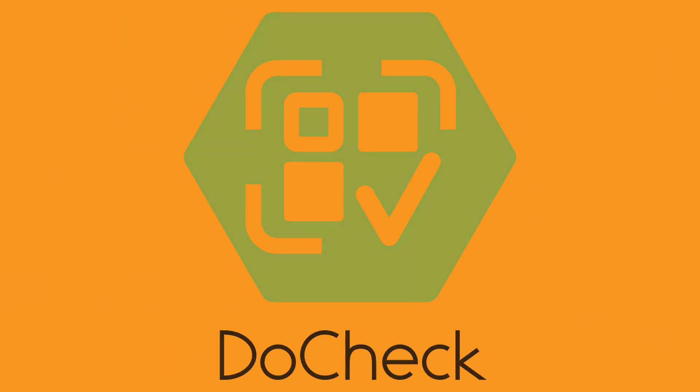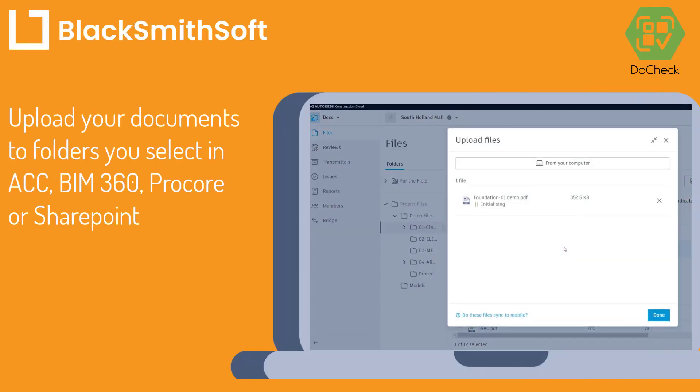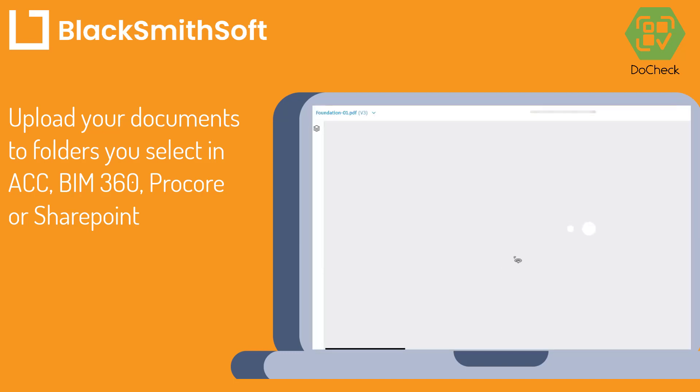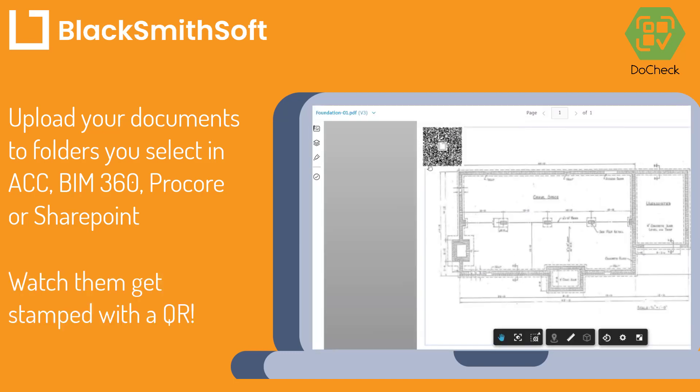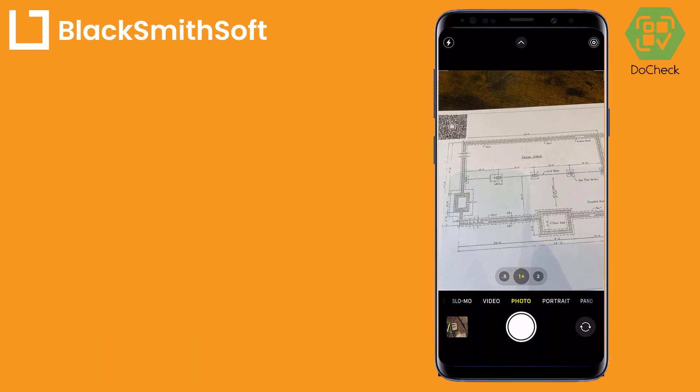Do Check is a QR-based document tracking tool that is easy to use. With Do Check, you simply drag your documents to folders on your CD to automatically QR stamp them.